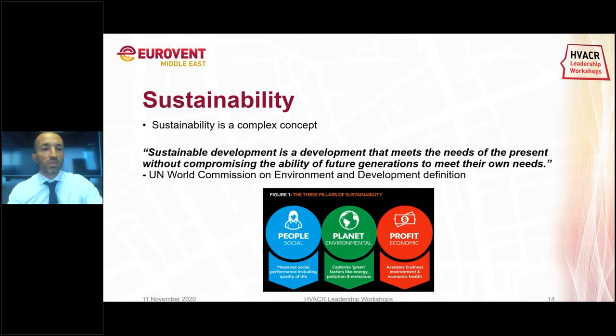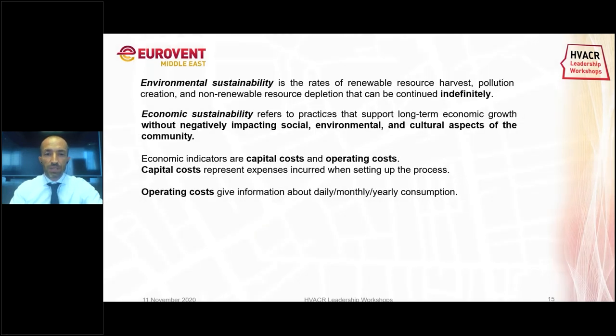The right approach is sustainability. Sustainability is a complex concept based on three pillars: social, environmental, and economic. Environmental sustainability is basically the balance between what we use and what the earth and nature can provide. If the balance is positive, the process is sustainable. Economic sustainability refers to practices that support long-term economic growth — a process and economy should be profitable. Sustainable economic indicators are capital costs and operating costs: capital costs represent the initial investment, and operating costs reflect daily, monthly, and yearly consumption.